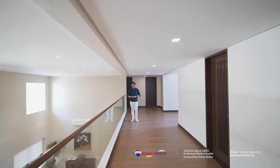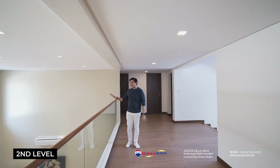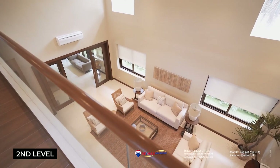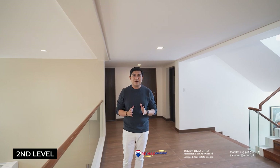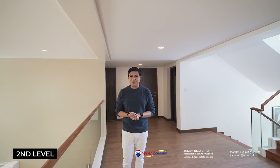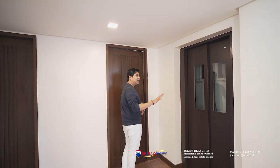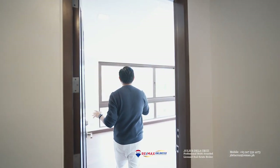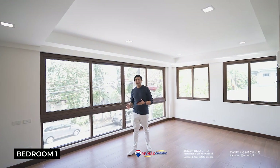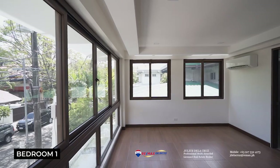We are now here at the second level of the home. The second level is all about comfort and style. From this angle, you will be able to appreciate the double-height ceiling nature of the living area. On this level, you will find four very spacious rooms, all with their own ensuite toilet and bath. The first bedroom sits right beside the lift and the staircase. It features large windows that give so much open space and abundant natural lighting, as well as spacious cabinets and its own ensuite toilet and bath.